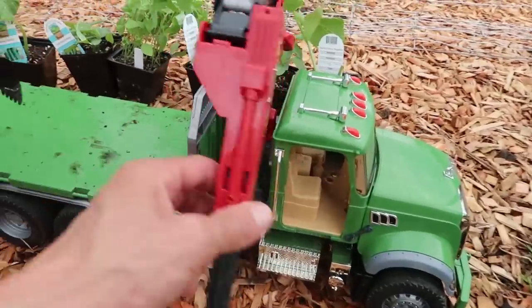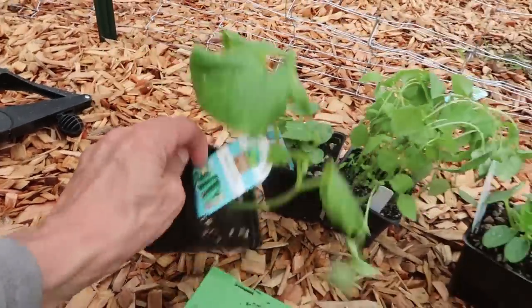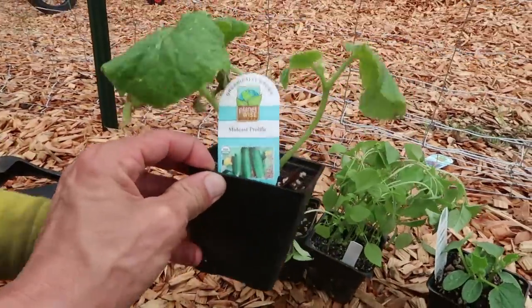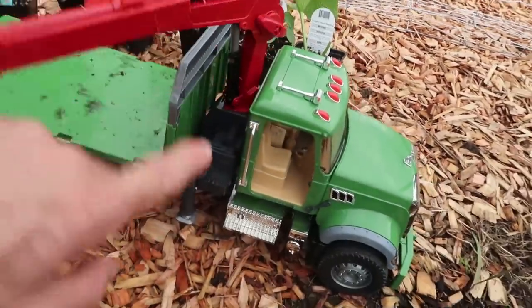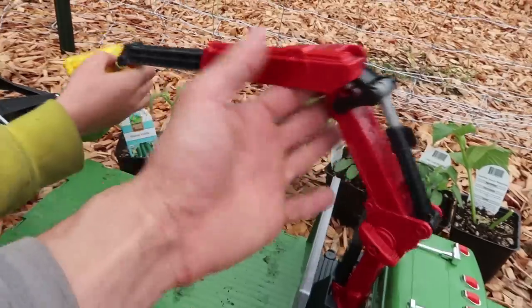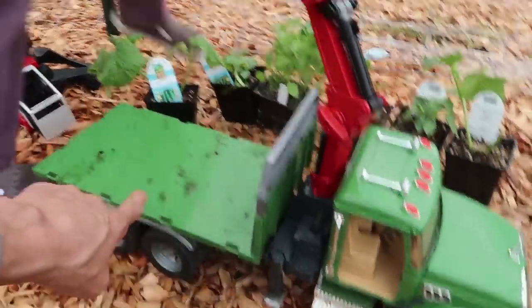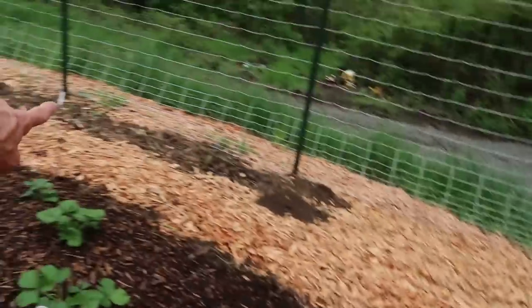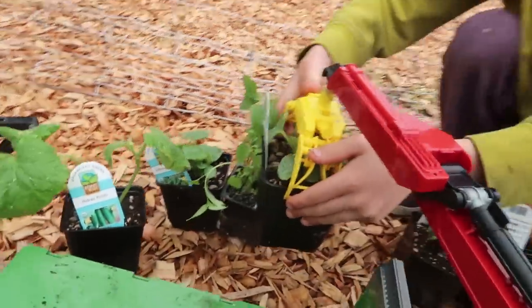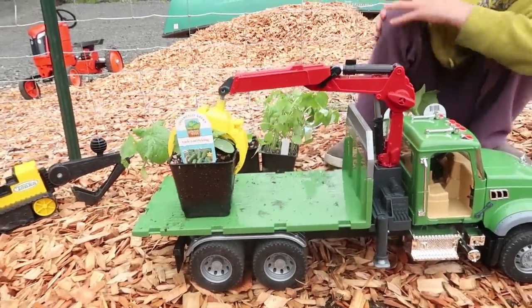So you guys, we have this flatbed logging truck here, and we are going to plant some — cucumbers, you guys — Axel's favorite. We bought some organic cucumbers and some basil here, and we are going to load them up using this jib right here with the grapple. We're going to load it up onto this flatbed truck and deliver it to the cucumber site over there. Then we're going to use our excavators here — this excavator and Trenchy — to dig up the holes and plant the plants.